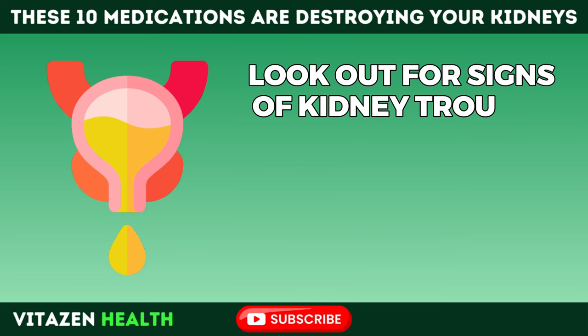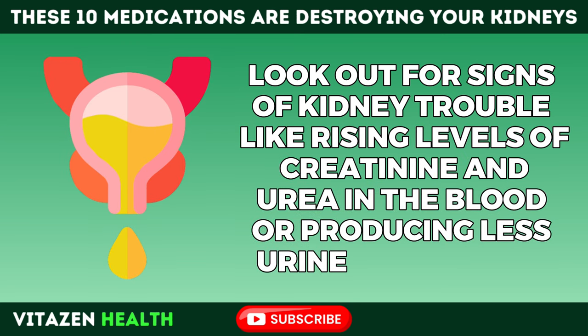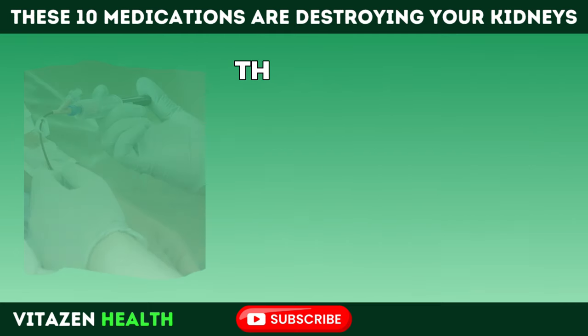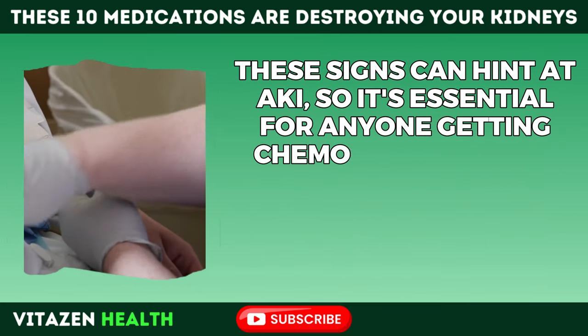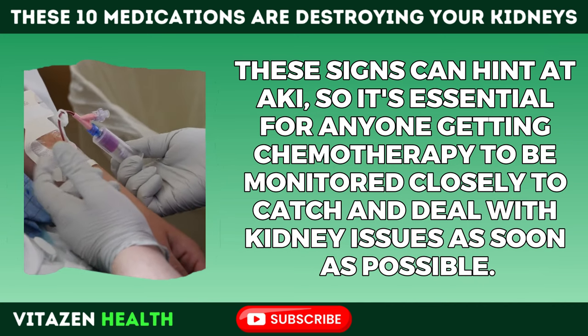Look out for signs of kidney trouble like rising levels of creatinine and urea in the blood, or producing less urine than usual. These can hint at AKI, so it's essential for anyone getting chemotherapy to be monitored closely to catch and deal with kidney issues as soon as possible.